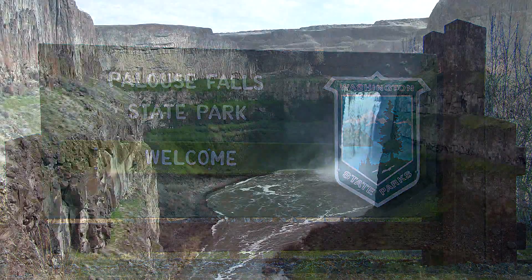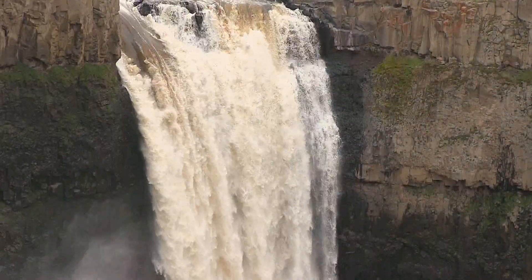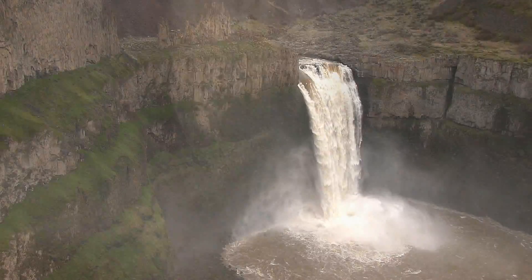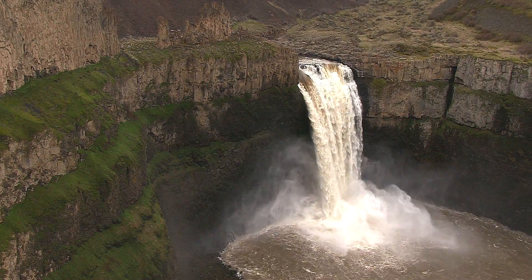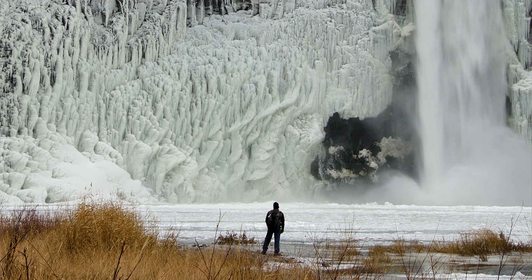The crown jewel — Palouse Falls itself: a 180-foot cliff with the Palouse River cascading over basalt bedrock. It's a beautiful place, especially in spring. But even in winter, during a cold snap, you get much of this water locked in ice. Equally impressive.